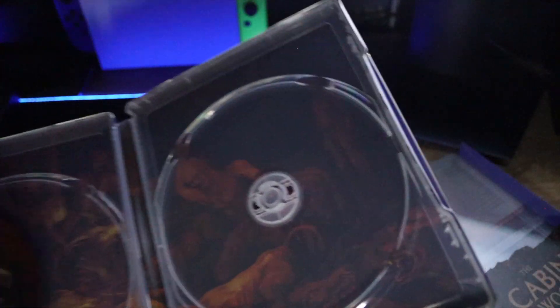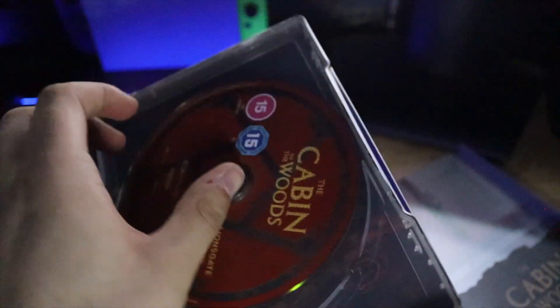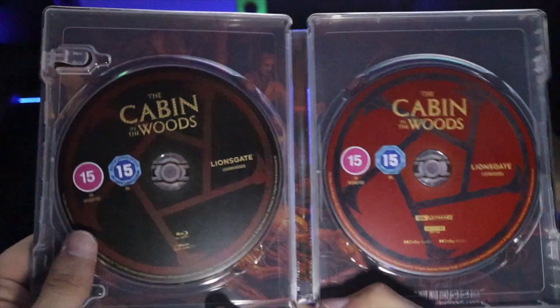This is the standard Blu-ray and this is the 4K. Yeah, lovely lovely set.